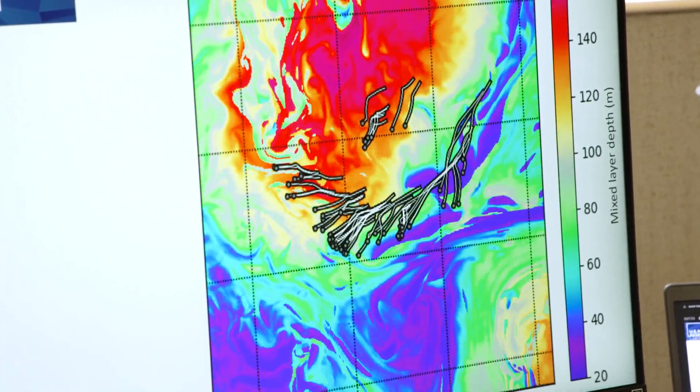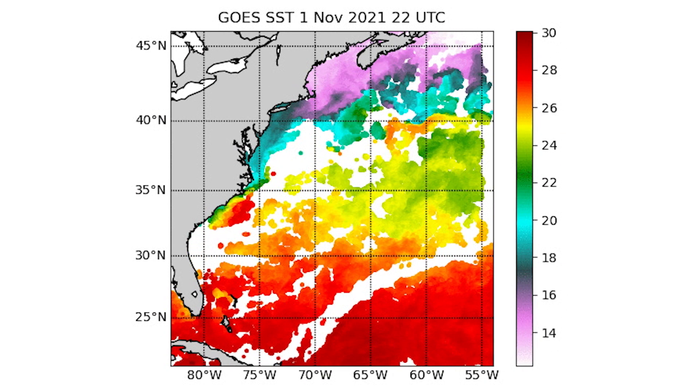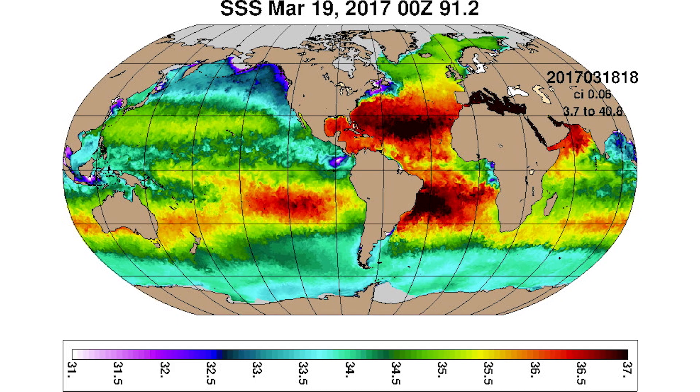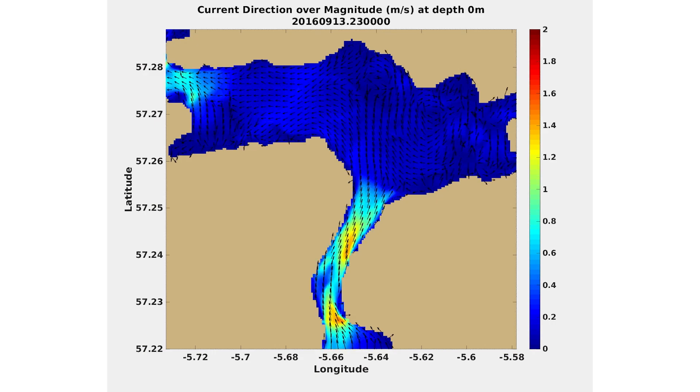I work a lot with satellite data, both polar orbiting and geostationary satellites. We pull information — the brightness temperature data from these satellites — and turn it into parameters that we can actually use. We can then put these into a model to better represent what is happening in the ocean as well as at the air-sea interface.